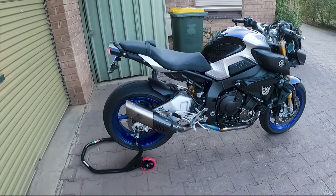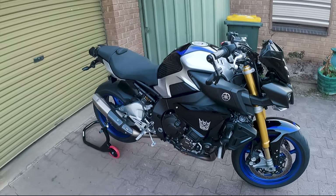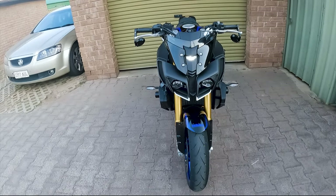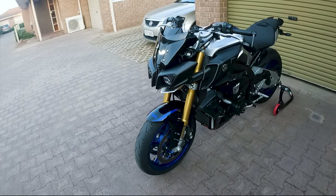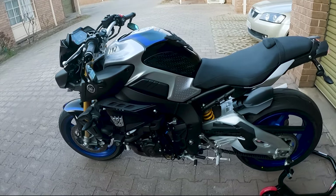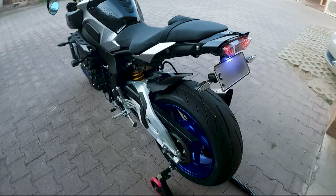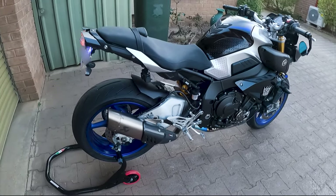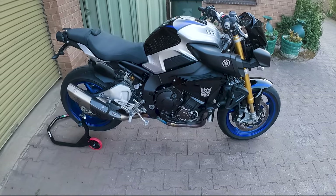Hey, what's going on guys? My name's James. I just wanted to do a quick introduction video on my 2020 Yamaha MT10 SP. I've had the MT10 SP for around two months now, so I just wanted to give a few loose first impressions about the bike, explain a little bit about what I've done to it, what I want to do to it, and I guess a bit about why I bought it. The MT10s are quite a popular bike with very good reason.